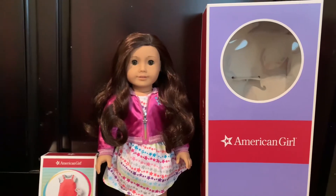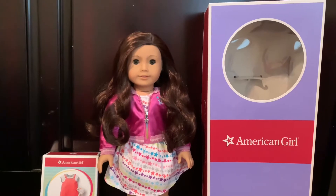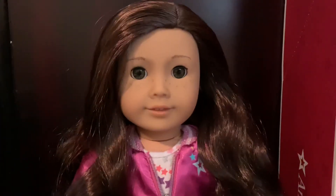Hey you guys! Sorry my voice might be a little low. It's like 7 a.m. and I just woke up. But yesterday I got a doll that I have been waiting for.